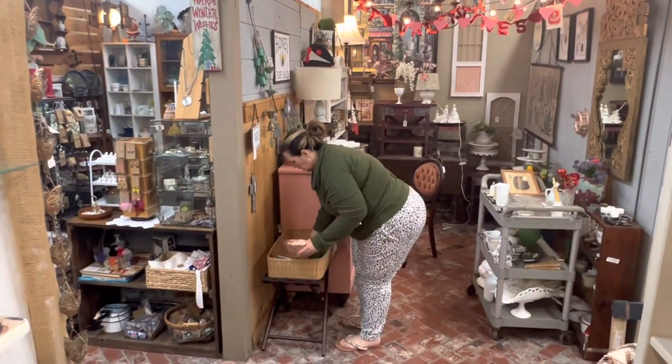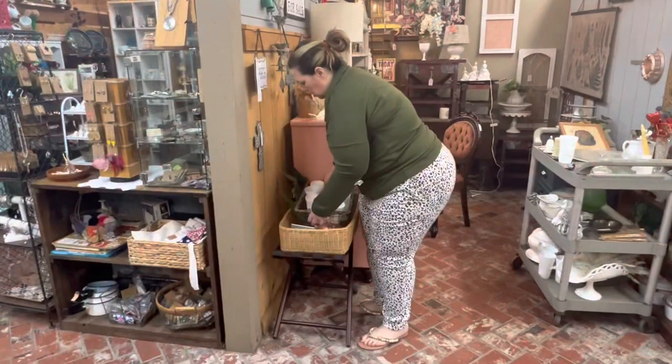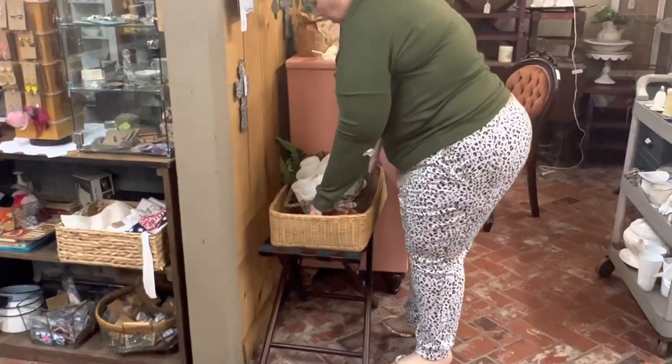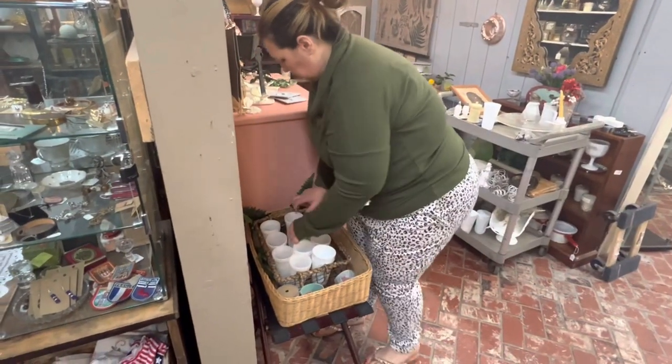I'm going to fill up this basket with some of my milk glass glasses and goblets, and then add in some tea cups as well, just for an interesting look — a softer, more feminine vibe to go next to the pink dresser.